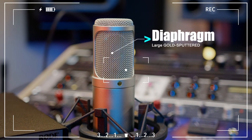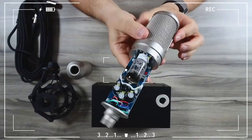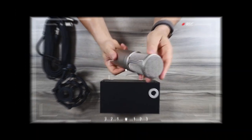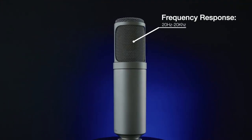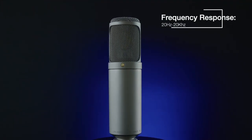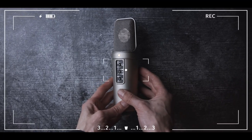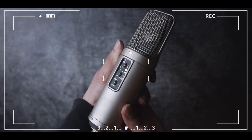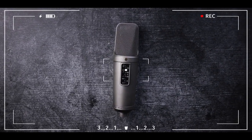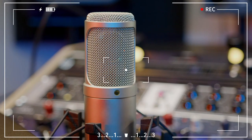Another advantage of the Rode K2 is its versatility. It offers changeable polar patterns to adapt to various recording scenarios. Whether you're recording a solo podcast or an orchestra, the K2 has got you covered. However, its size and the power source it requires mean it's not ideal for mobile recordings. In conclusion, the Rode K2 is an excellent choice for anyone serious about sound recording and seeking warm, natural, and professional sound quality in their studios.